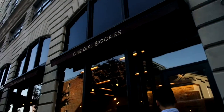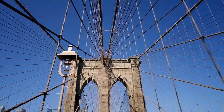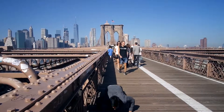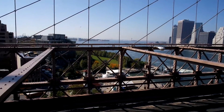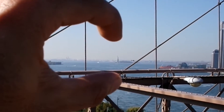One girl, cookies! Cheers! Wow! Such artist! Very creative! We weren't planning to see the Statue of Liberty, but at least we can see it from here. So yeah, it's over there. If you see that tiny thing, that's the Statue of Liberty.